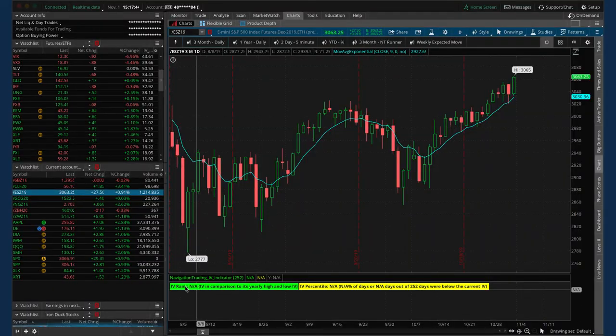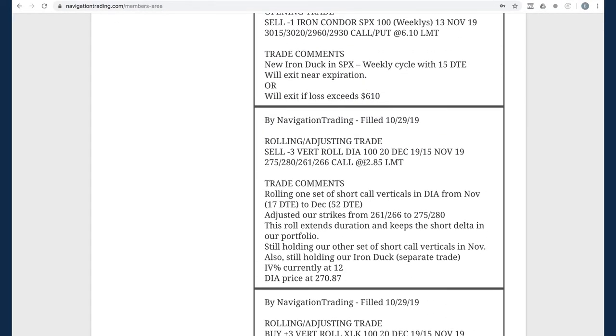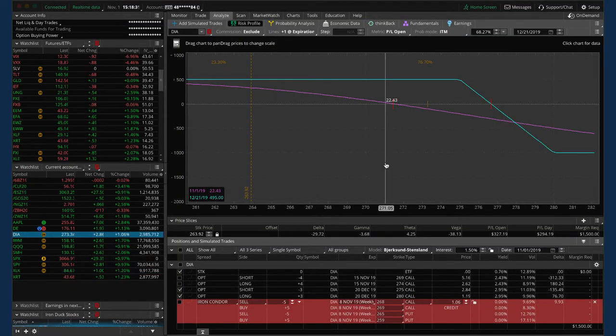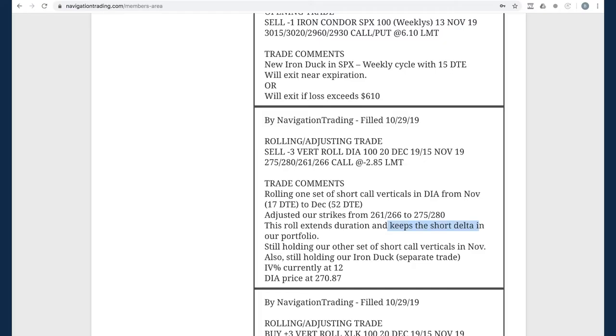Let me show you XLK. We rolled that long put vertical and you can see prices are hanging out right near our break even — it's moved up even since we put this on, so we're just looking for some downside to benefit. Next trade was a rolling adjusting trade in DIA. We had two sets of short call verticals in DIA. We rolled one from November to December and adjusted our strikes to about 60% probability of profit. We've been using these as a downside hedge, just rolling them along. Price has busted out of our range on one piece, so we need some downside to get back into range.